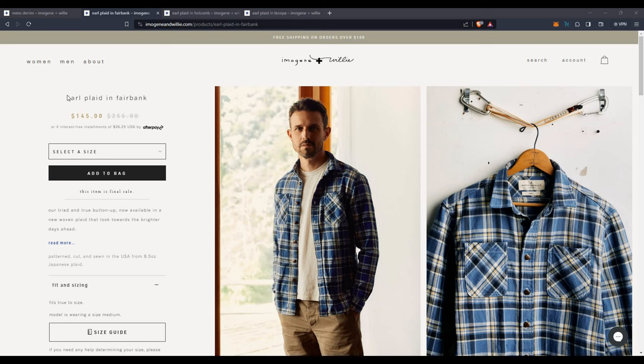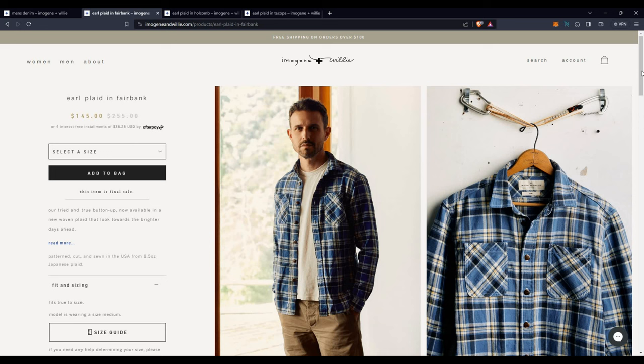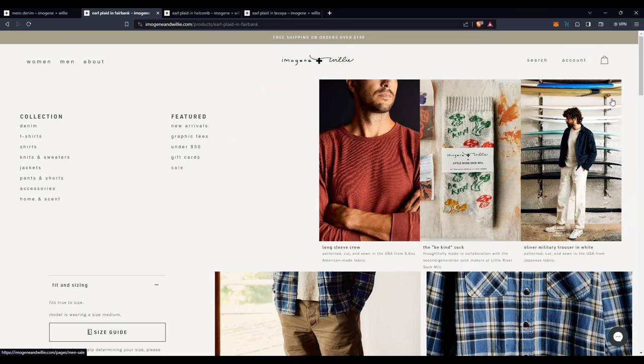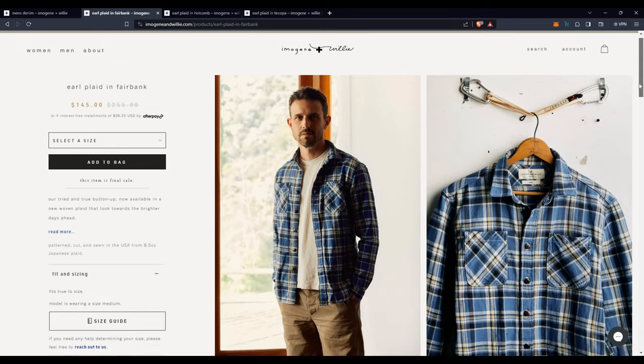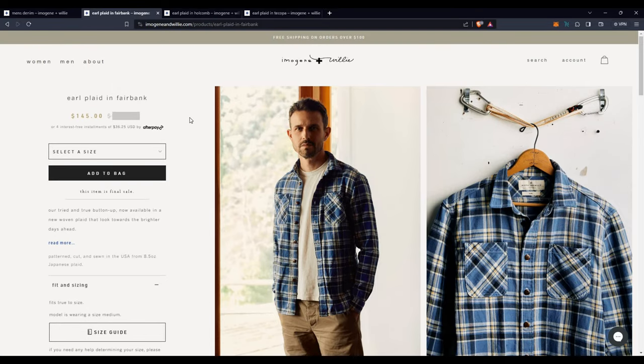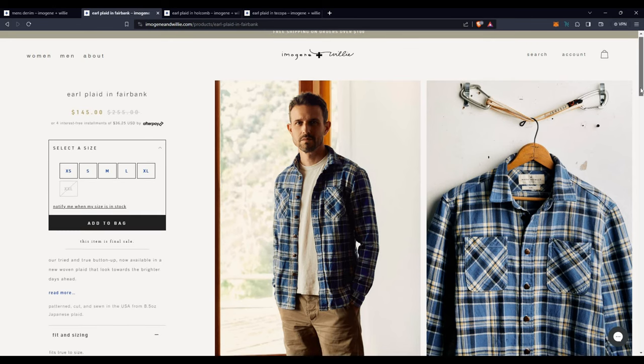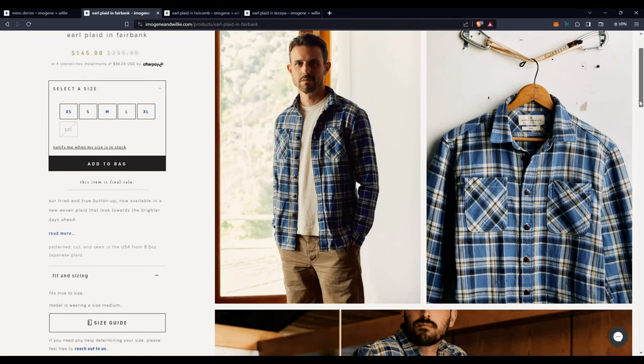In the intro I said something incorrect — I said they no longer had the Fairbanks colorway on offer. It is in a final sale section, so it's not showing up in the normal men's shirt section, just in the sale section. But this is the exact one I have here. Full MSRP was $255. I got it on sale a few months ago for $200; now it's $145. They do have all sizes except for the 2X. At $145, this is actually a pretty great value. At $200 it's pretty reasonable, and at $255, if it fits you perfectly, I think it'd be nice as well.